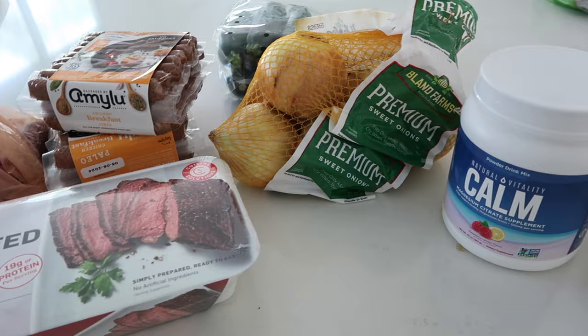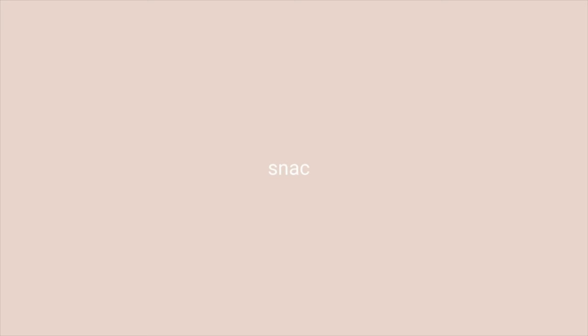That is it for my Costco haul. I have to put all this away and then have a snack because I'm starving — it was really hard grocery shopping while hungry.